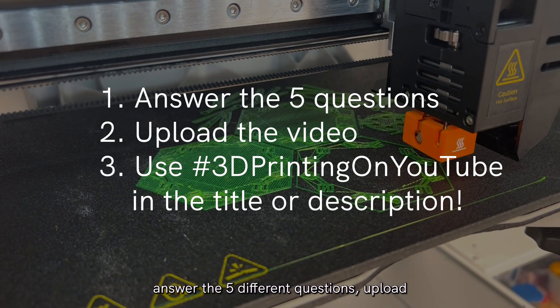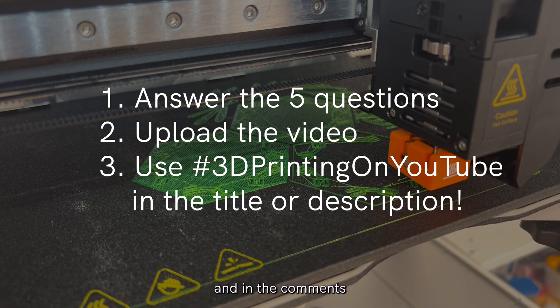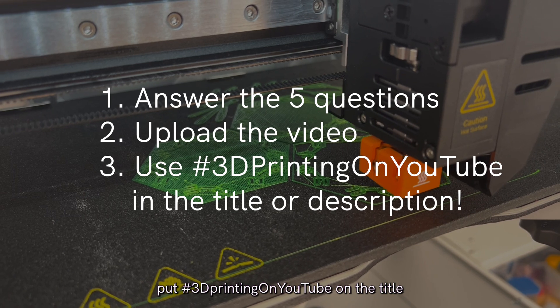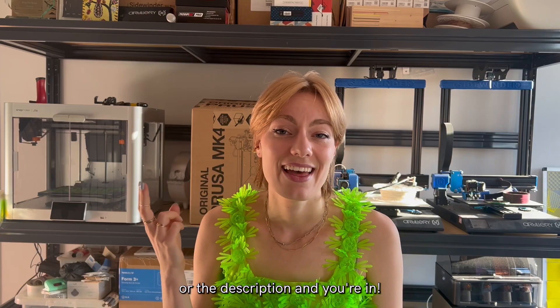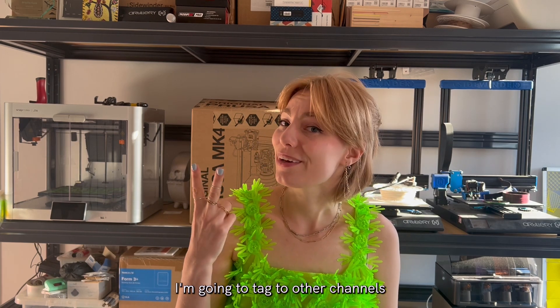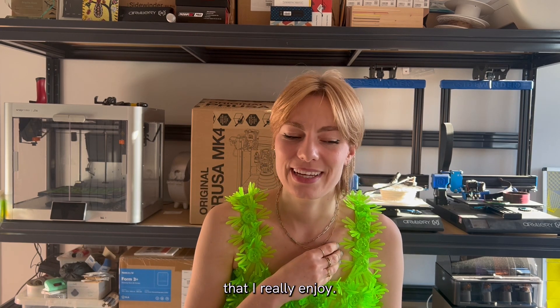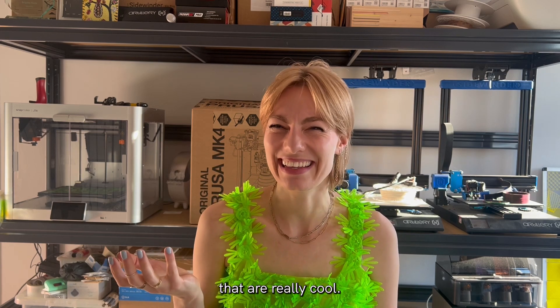The challenge works as follows: answer the five different questions, upload your video or just your answers in the comments if you don't make videos, put hashtag '3D Printing on YouTube' in the title or description, and you're in. At the end of this video I'm going to tag two other channels that I really enjoy — and that was a hard call because there are so many really cool ones.